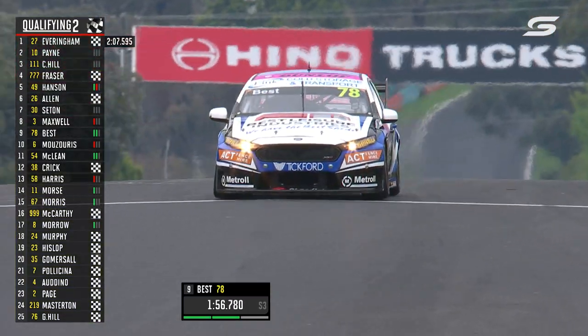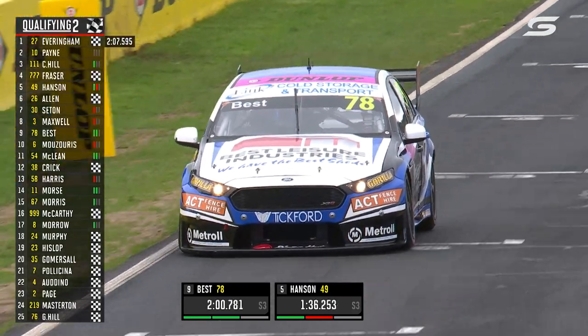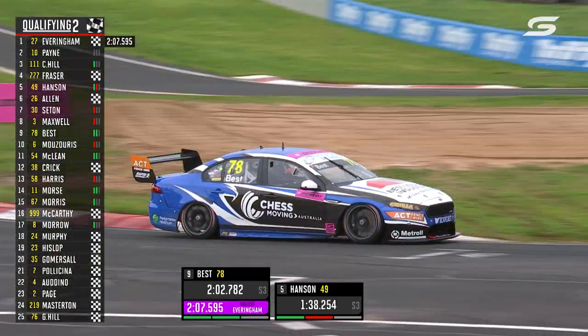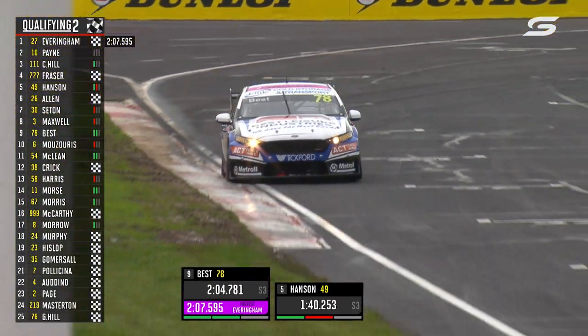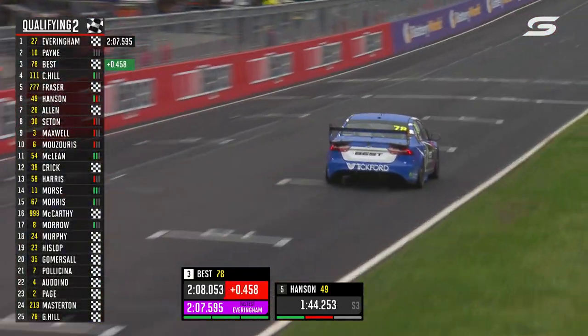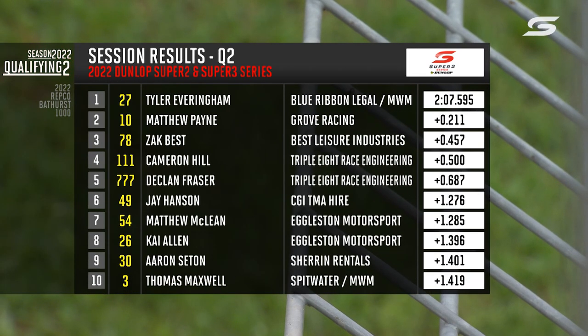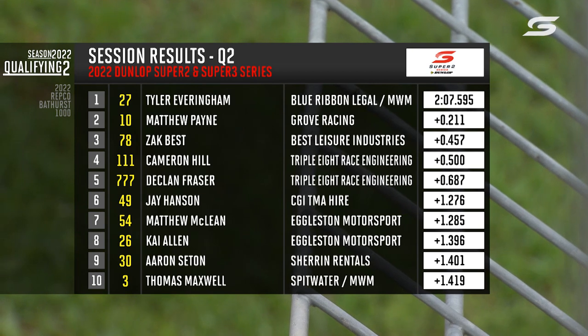Now to the main championship combatant fighting with Fraser. He had a good lap earlier but as everyone came home he's dropped down to ninth. Zach Best — yesterday's race winner — can he fight back? He's a little bit away here, Chad, but it's good enough for third position. There was traffic up ahead and he made a mistake that got worse as the lap went on, but Tyler Everingham — what a massive result. His first pole here and pole number two for the season. Well done to Tyler.